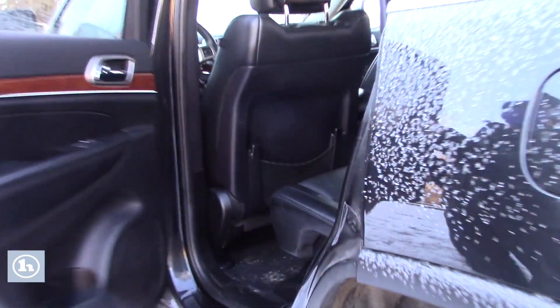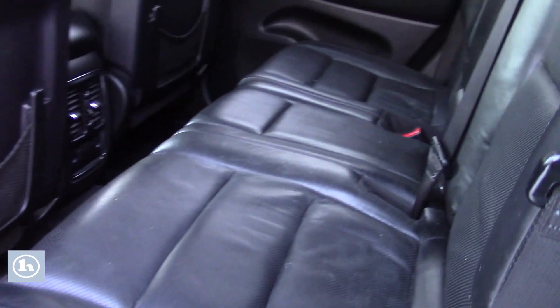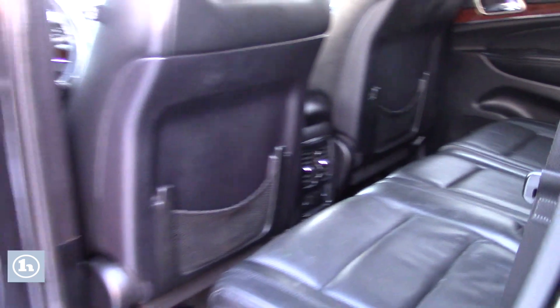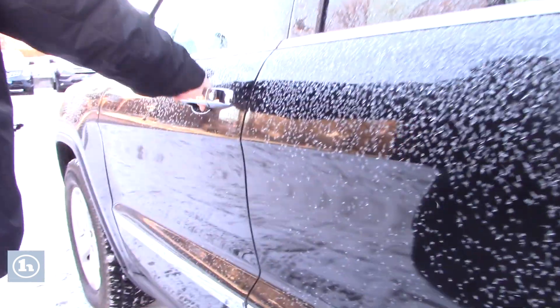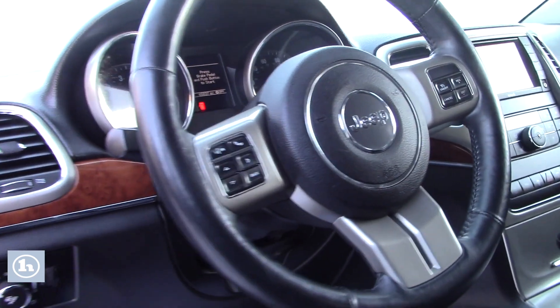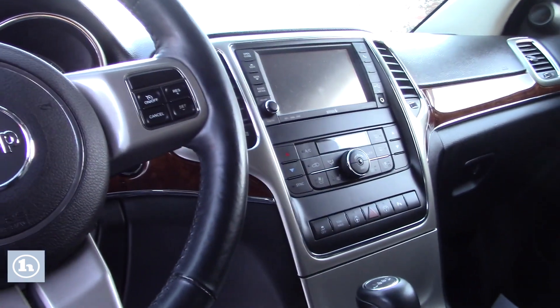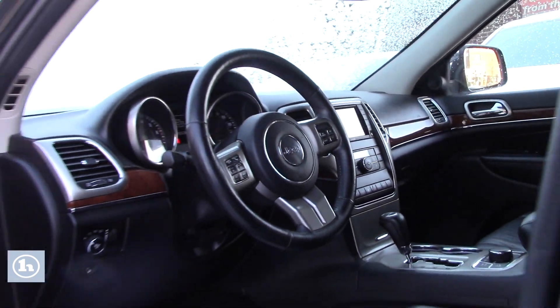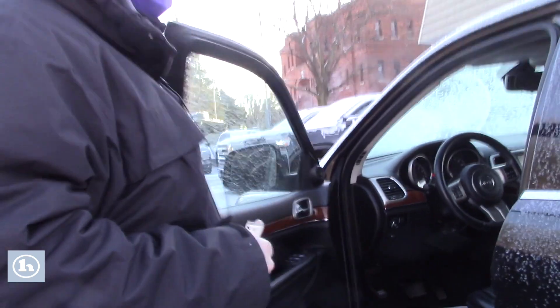Taking a look at the interior, you have a nice black leather interior in this Jeep, not showing much wear and tear at all — very low mileage for a 2013. Up front you do have heated and air-conditioned leather seats, a touch screen that displays your navigation as well as your backup camera, dual zone climate control, a power moonroof, hands-free controls on the steering wheel, and a factory remote starter.